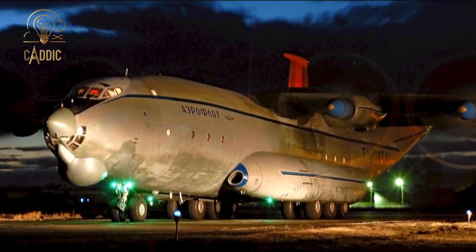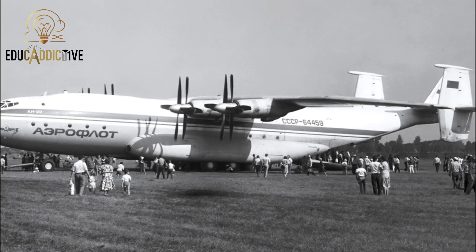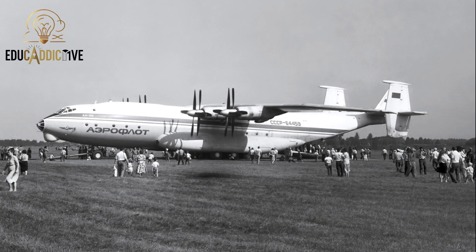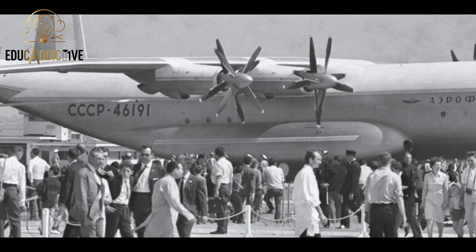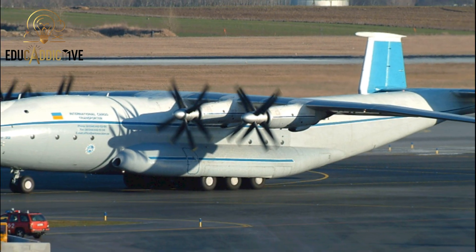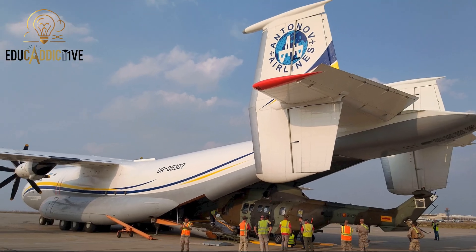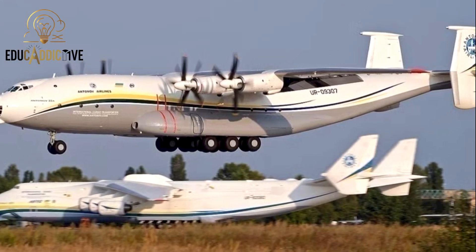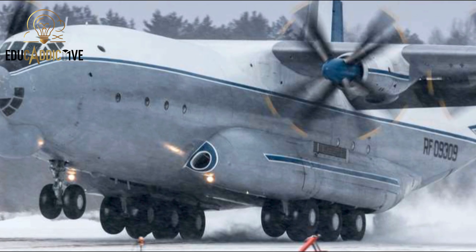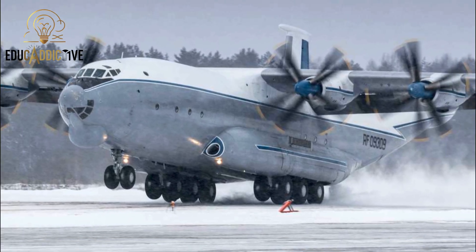Next is the Antonov AN-22 Ante, the largest propeller-driven aircraft ever produced. Built by Antonov during the Soviet era, it first flew in 1965. It measures 57 meters in length, has a wingspan of 64 meters, and stands 12 meters tall. Although shorter than some giant jets, its total fuselage volume and payload capacity remain impressive, and it is still used for military and humanitarian purposes today.